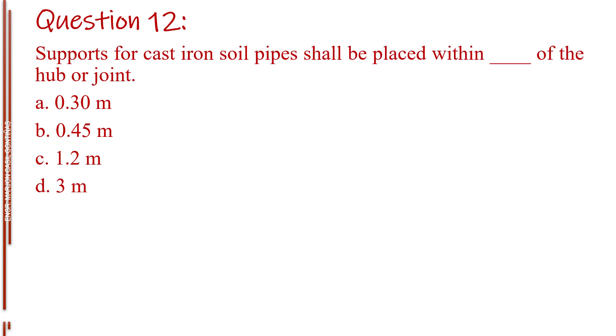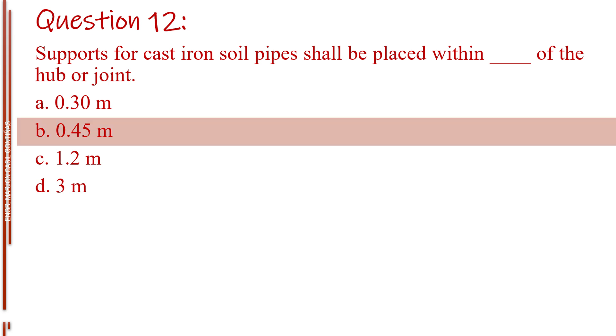Question number twelve. Supports for cast iron soil pipes shall be placed within blank of the hub or joint. Letter A, 0.30 meter. Letter B, 0.45 meter. Letter C, 1.2 meters. Letter D, 3 meters. The answer is Letter B, 0.45 meter.